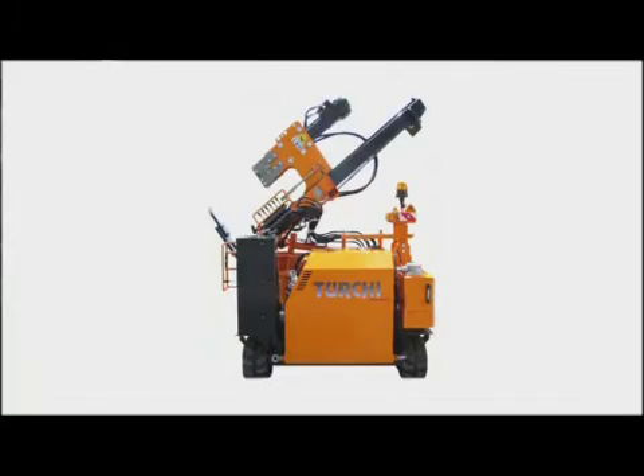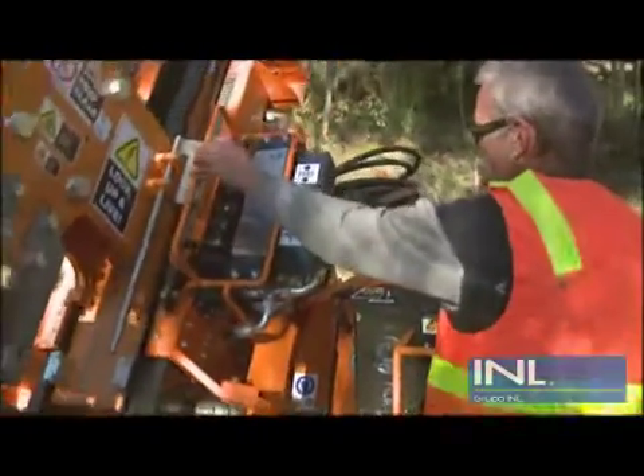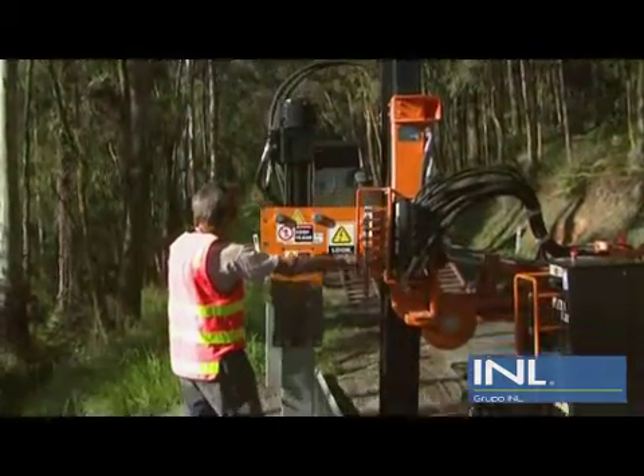The TourKey self-propelled track machine is designed to make your job easier. Using a TourKey driver is like having a business partner. Simply, it's an accurate and efficient way to drive posts safely.